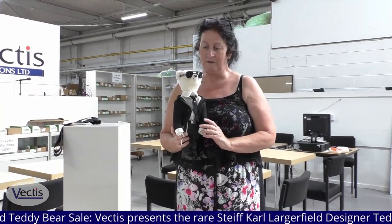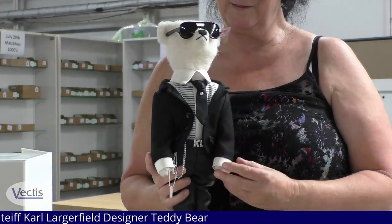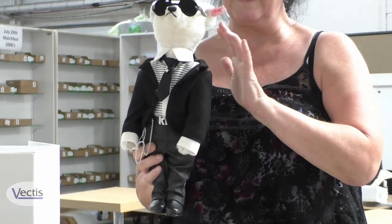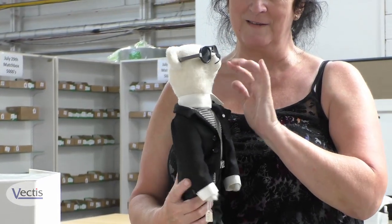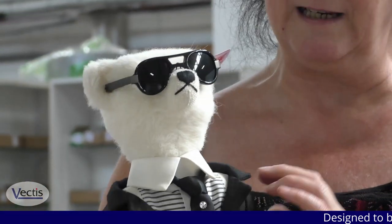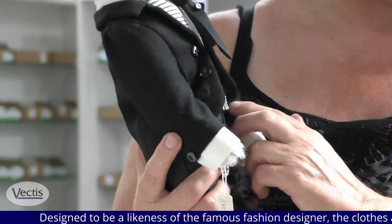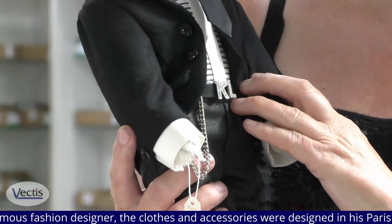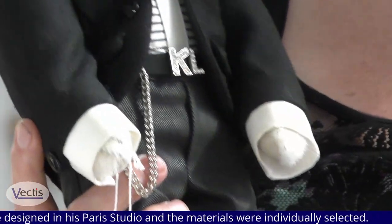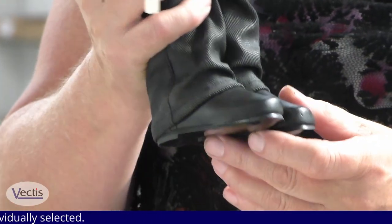He is a Karl Lagerfeld rare designer teddy bear and he has actually had quite a lot of input from the designer himself, including his signature style sunglasses. The clothing was very carefully designed, the fabrics, and even down to the Diamante KL belt showing the signature of the fashion designer. The boots are exquisitely designed in leather.